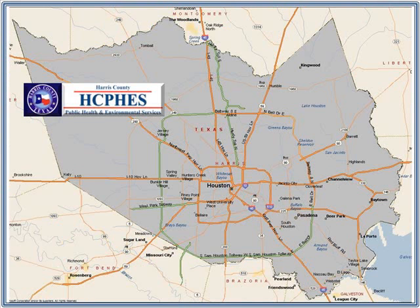Harris County is the third largest county in the U.S. and is home to over 4 million people, including the City of Houston. The award-winning Public Health and Environmental Services Division is a premier healthcare organization known best for its outstanding work in assisting Hurricane Katrina victims.